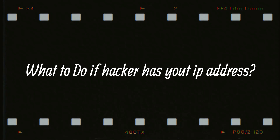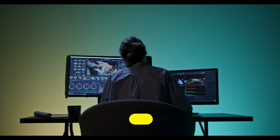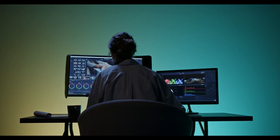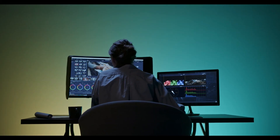What should you do if someone has your IP address? It's pretty obvious — change it. You can do that with a VPN or proxy, or by asking your ISP to do it for you. If you fear a cybercriminal is using your IP address to download or do illegal things, it's best to alert the authorities as soon as possible.